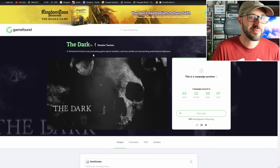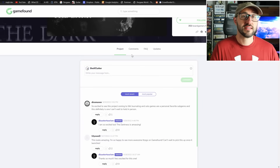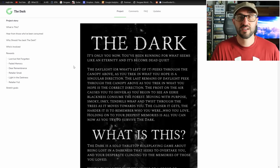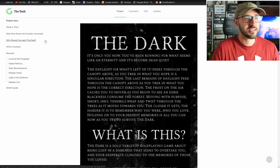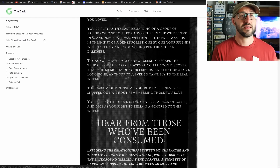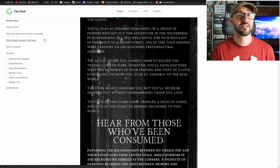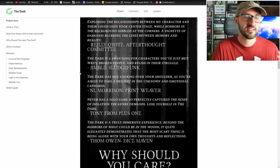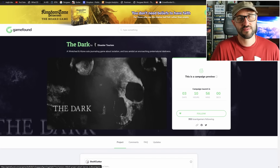The next campaign launching on May 23rd is a solo RPG card game where you play as one of the last remaining of a group of friends who set out for an adventure in Scandinavia, where one by one your friends were taken by a mysterious darkness. The darkness wants to overtake you and you desperately cling to memories of those you've loved — memories that anchor you to the real world. You play using candles, a deck of cards, and dice as you fight to remain anchored.